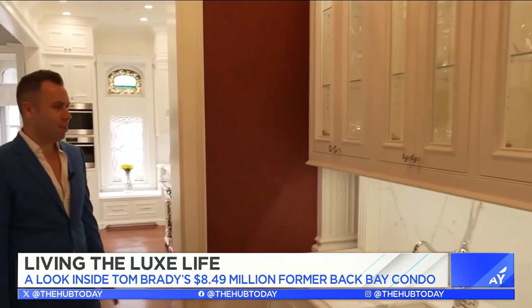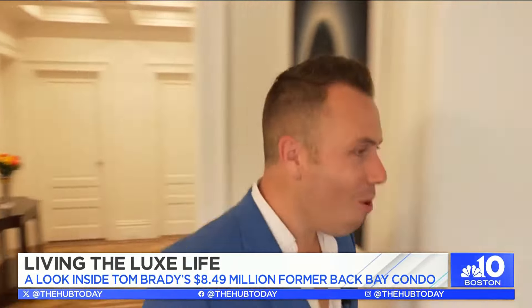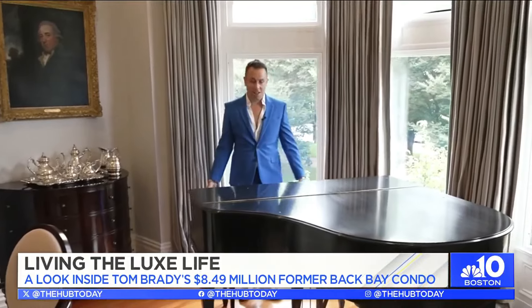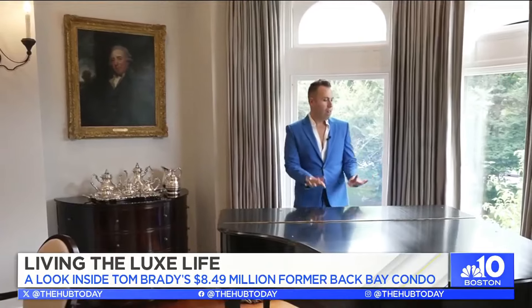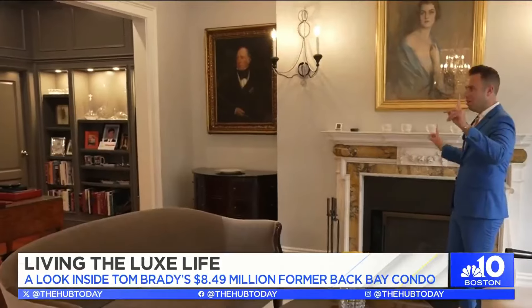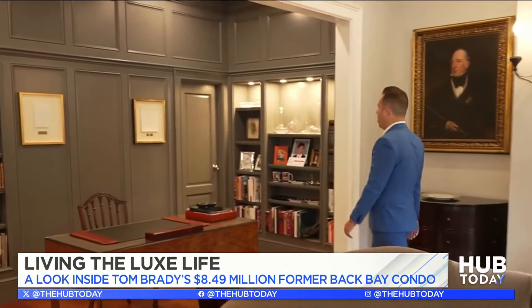Check out this — a little wet room with a glamorous chandelier. A piano! How cool is this? I don't even know how they got this in here. You can play it overlooking Commonwealth Avenue. Another fireplace — two fireplaces on either side of this unit. A library.